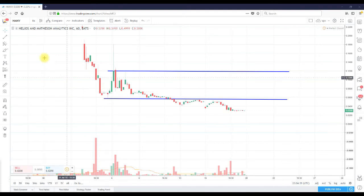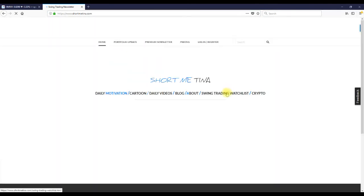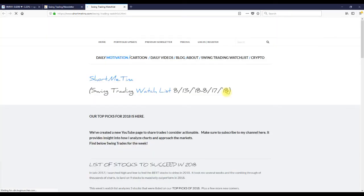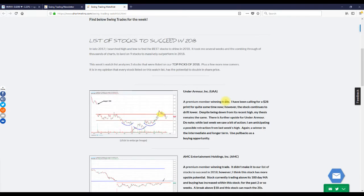If you're wondering what stocks to pay attention to, I'm going to open up a browser and go to shortmeetina.com. Click on the swing trading watch list — every single Sunday I release a watch list for free. It talks about stocks that I think have the potential to make folks money, both premium members and free subscribers.